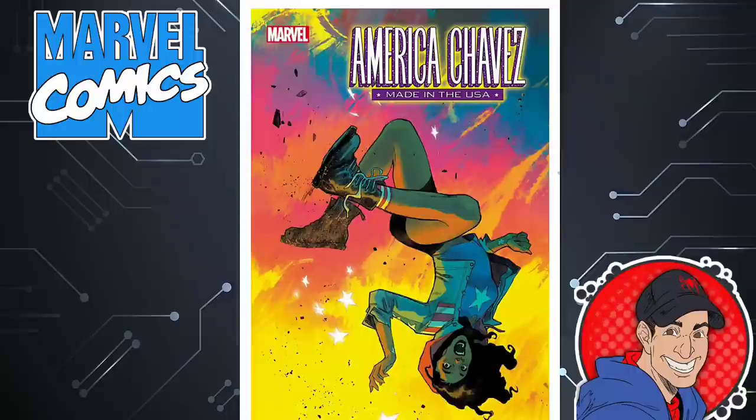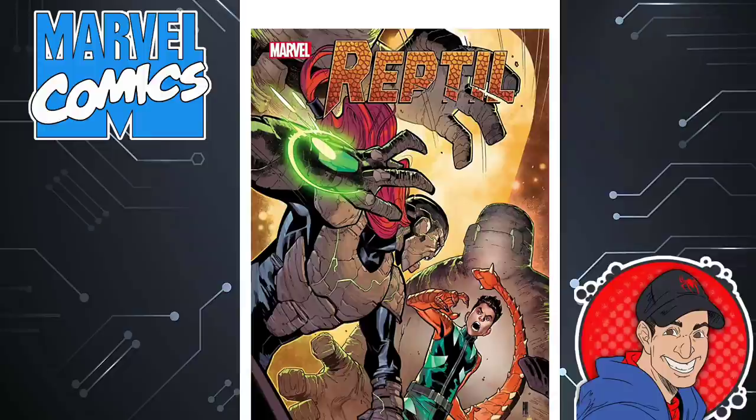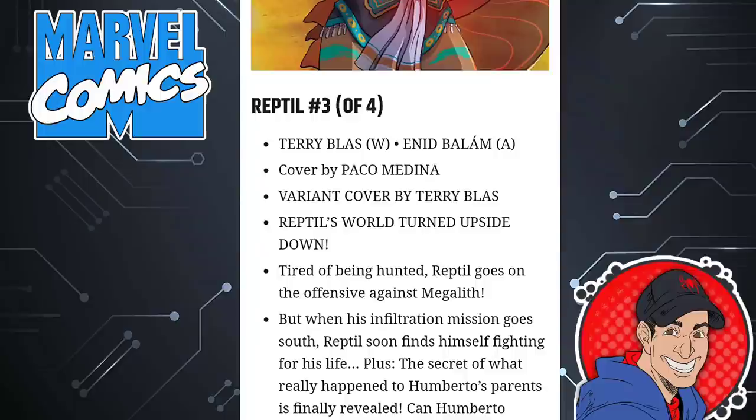Then we have America's Chavez — from what I heard it's been a really good series. I did read the first issue and it wasn't bad, but it's just something I don't need to read right now. This is issue four of five. I want to know in the comments who is going to be reading Reptil — this next-gen superhero character. If this book sells they could make an ongoing. I remember this character from Avengers Academy. I might check out the first issue. Terry Blass is the writer, Nid Balaam is the artist.